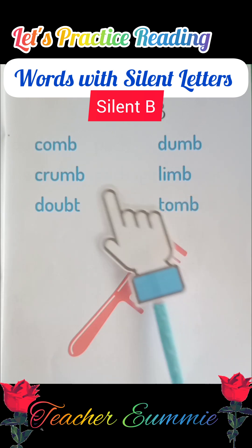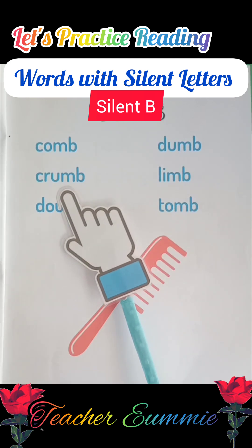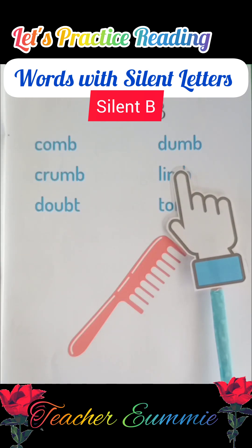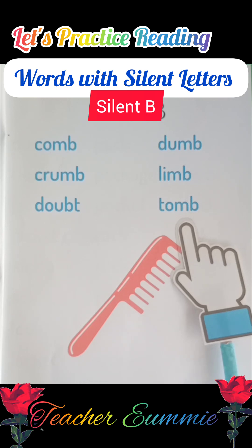Okay, let's read it again. Comb, crumb, doubt, dumb, limb, tomb.